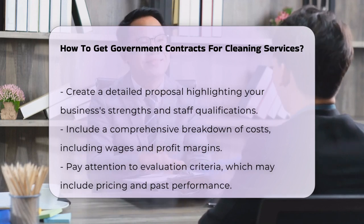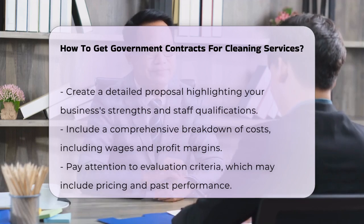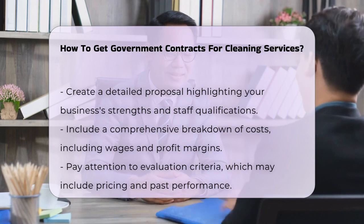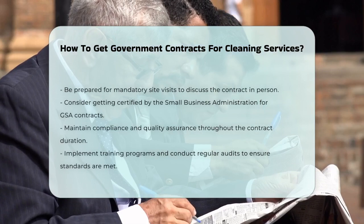The evaluation criteria for these bids can vary, so pay attention to what the buyer is looking for. It might be pricing, past performance, or the experience of your team. Sometimes, a mandatory site visit is required to see the location and ask questions in person.